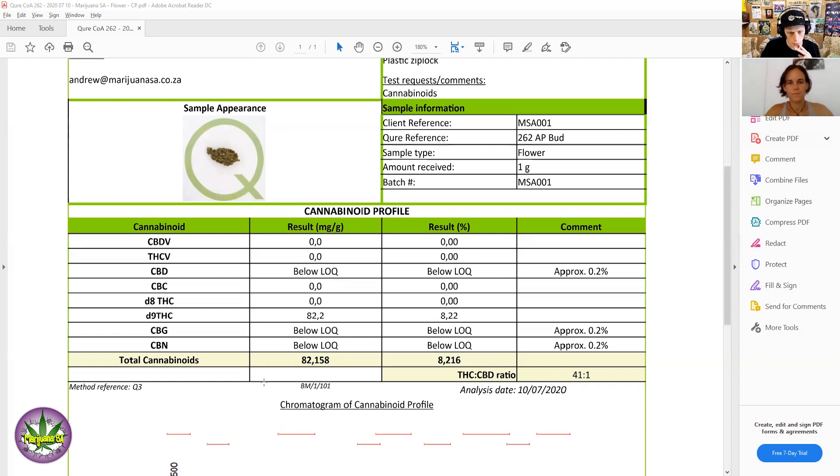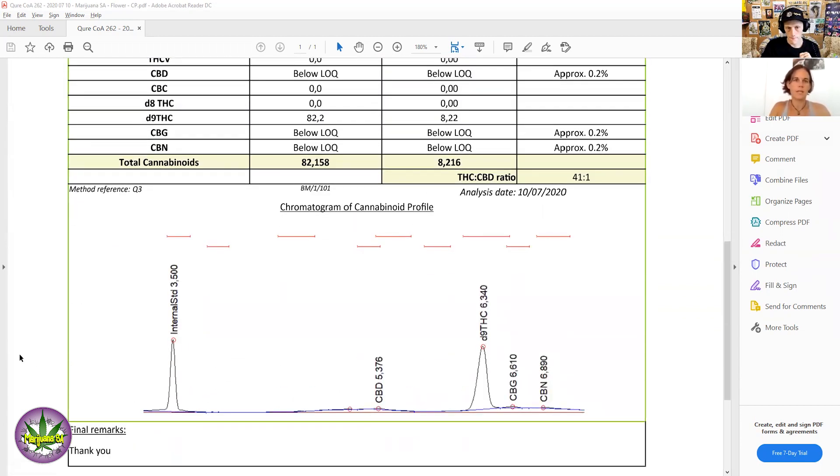LOQ stands for Limit of Quantitation — or Quantification, both terms are accepted. That tells you how small the amount of a compound in the sample can be before the gas chromatograph can accurately quantify it. You also get the LOD — Limit of Detection — so any peak on the chromatogram below the limit of detection is discarded because it can be noise, other contaminants in the sample. That level is determined by validation tests when you're developing and testing your method.